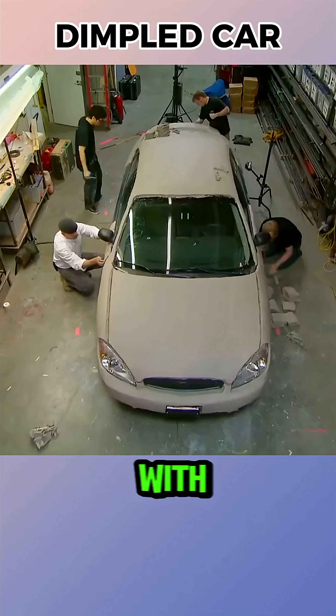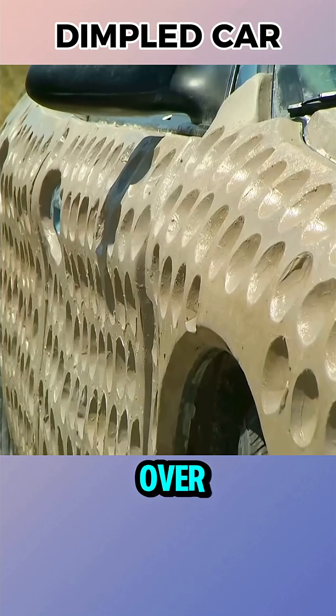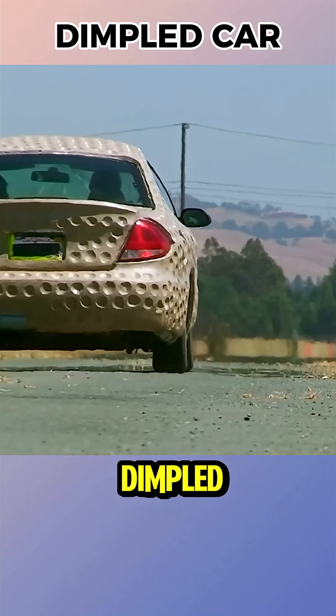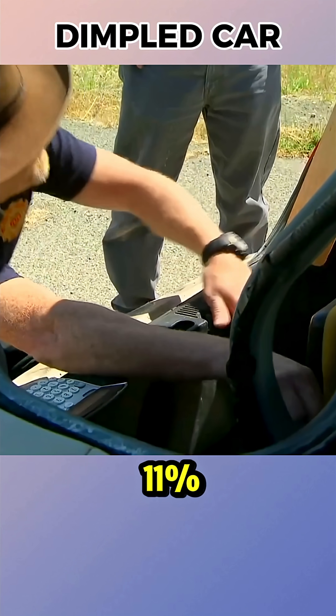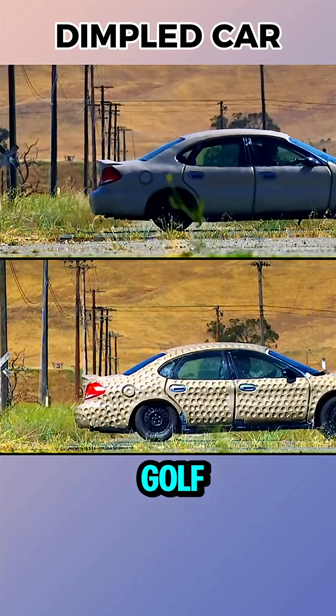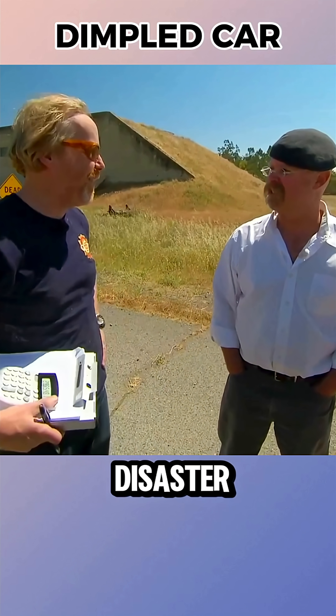Then they covered a full-sized car with clay, testing it first with a smooth surface, then carving dimples all over it. The smooth version managed 26 miles per gallon, while the dimpled one reached 29.4 miles per gallon — an 11% savings. Science worked, but the result was literally a giant golf ball on wheels. The outcome was brilliant. The look was a disaster.